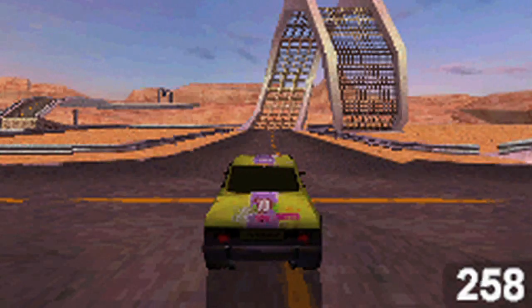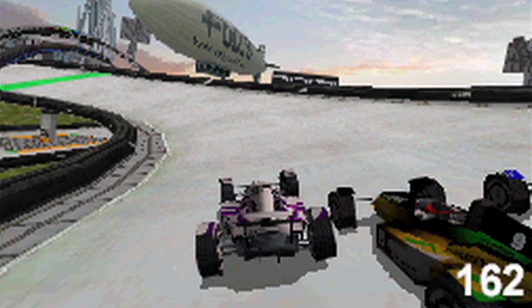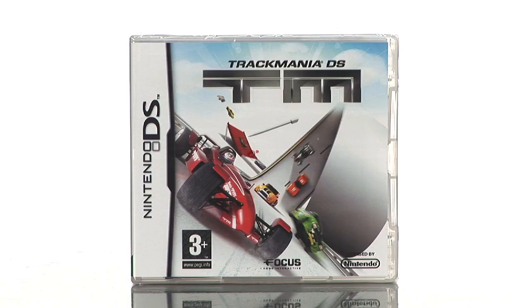As long as you've got the imagination to create the wildest courses of your dreams, you can race them, share them with a friend and then compete on them. Trackmania DS for Nintendo DS on Buy.com.